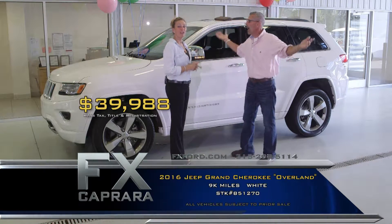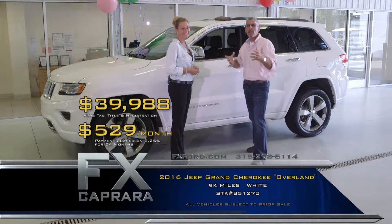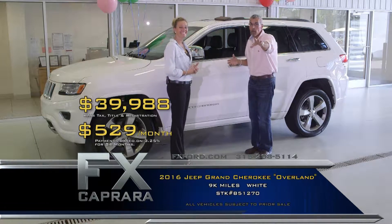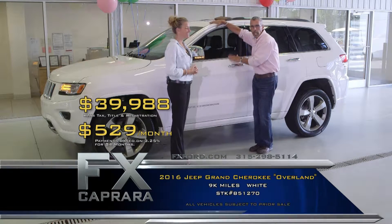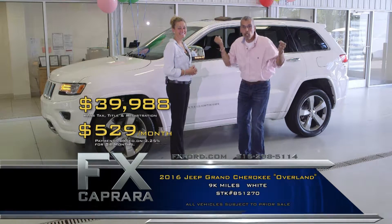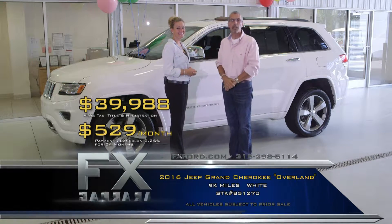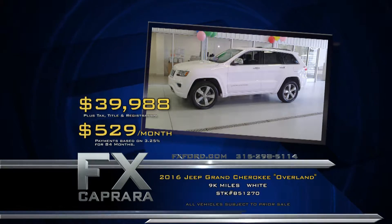Walk out with a payment, no money down — $529 a month. You're driving. Maybe you have a little equity in the car you're driving. It's a big graduation from a Laredo to a Limited, but the Overland is the real deal — and it's sitting here waiting for you at FX Caprera. Let's recap: 2016 Jeep Grand Cherokee Overland Edition for $39,988 or a low payment of $529 a month.